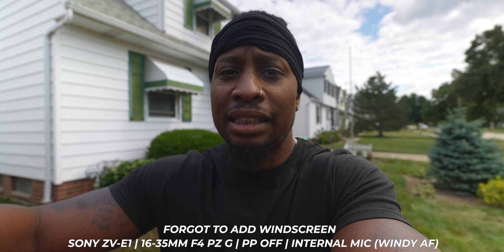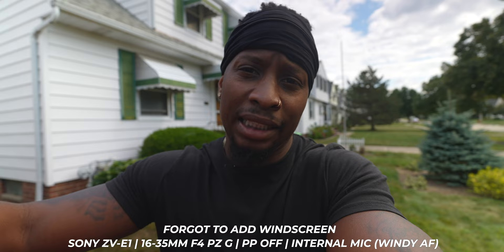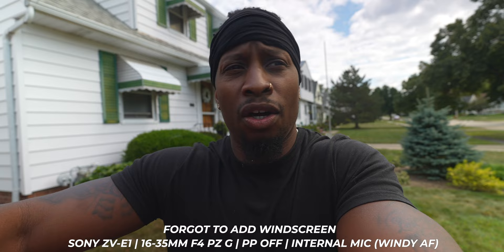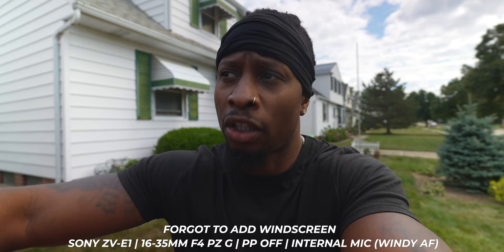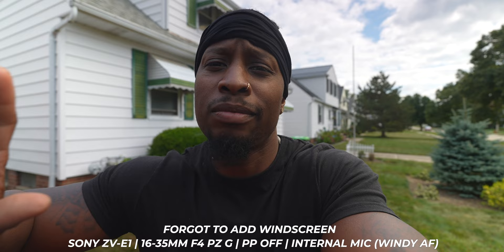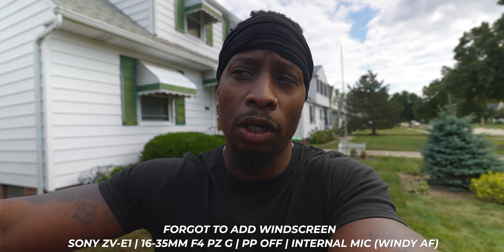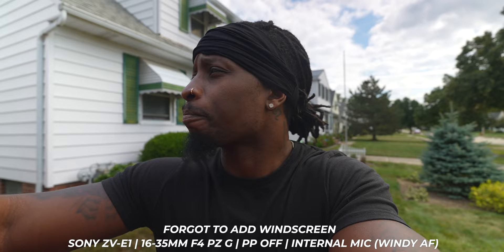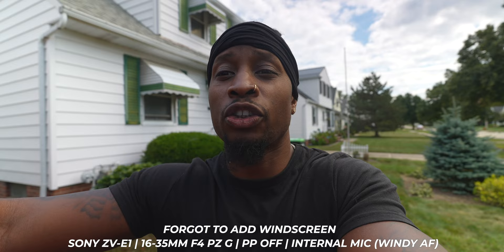The ZV-E1 looks like any other $800-$1,000 camera even though it costs $2,300. That's why I don't regret selling the FX3. If I ever go back to paid jobs that require it, I'll rent one or maybe buy another one down the road. But right now I'm totally content using the ZV-E1 as my main content creation camera paired with the 16-to-35mm f4 G PZ. This combo is more than enough for the majority of my needs, even for photos — 12 megapixels for social media is honestly all I need day to day.